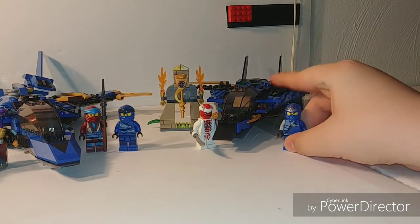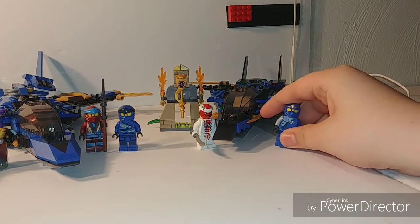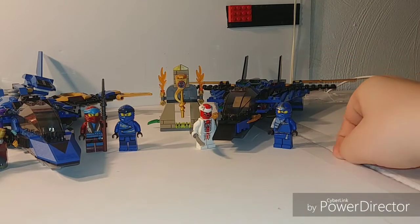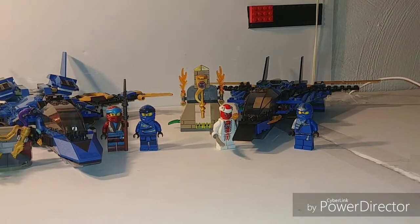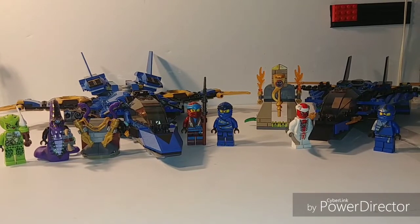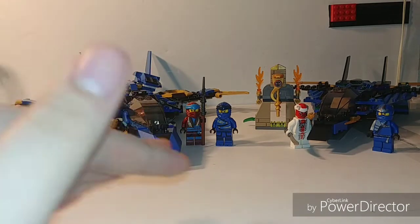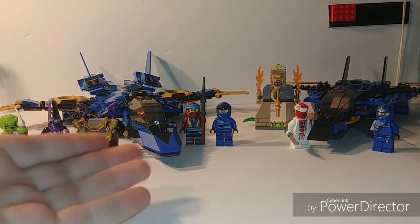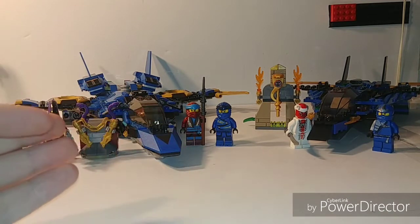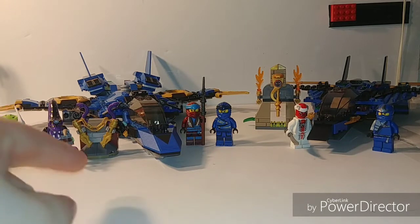You do only get two minifigs, which is a little bit of a bummer. Jay and Snappa are not the most common minifigs throughout the 2012 line, but they're not the least common either. Jay comes in a variety of sets, and so does Snappa. I'm going to have to give the value category to the new 70668 J-Stormfighter — four figures, one of which is harder to find, and you also get a better price-per-piece ratio at about $0.08. Overall, this one wins.